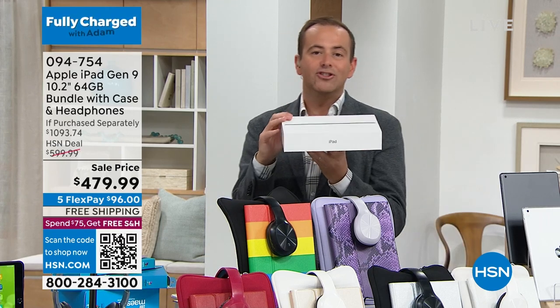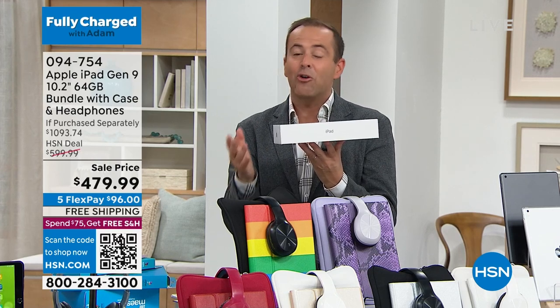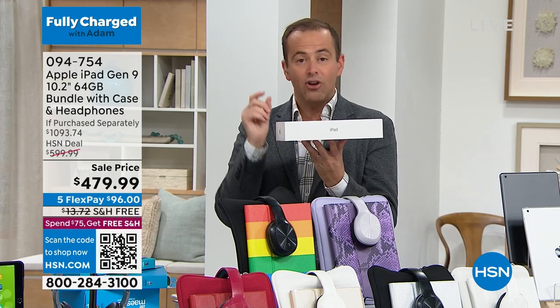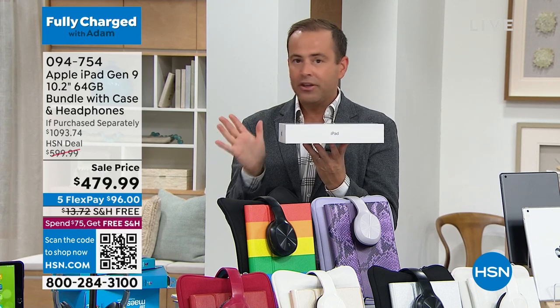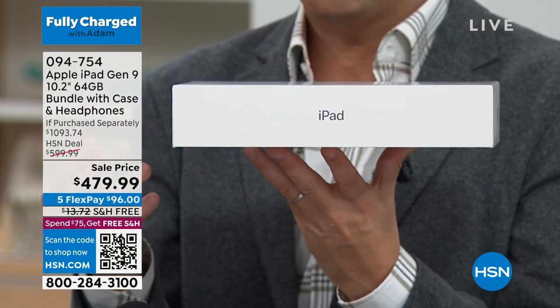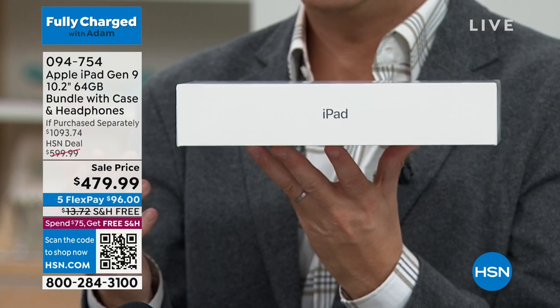It's brand new, sealed in the box, just as if you bought it from Apple. So if you saw it over the holidays but didn't do it, or you're waiting for somebody else to buy it for you — in the world of Apple iPad and the offers we have available, nothing compares to this. We're over $1,000 retail that we're doing for $479.99.